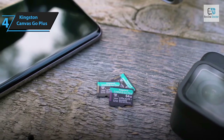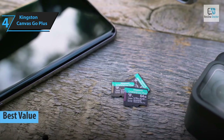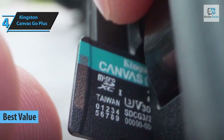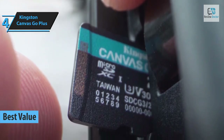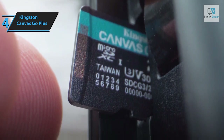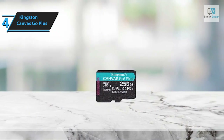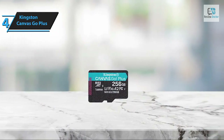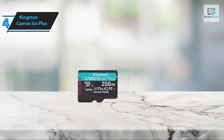Searching for a product that offers maximum value for your investment? Look no further than the Kingston Canvas Go Plus. This standout micro SD card has been recognized as the best value micro SD card of 2024. It is specifically engineered for casual use in full HD and 4K DSLR cameras, SD and Android mobile devices. The micro SD supports Android's A1 application performance class, enhancing workflow speed on tablets and smartphones.